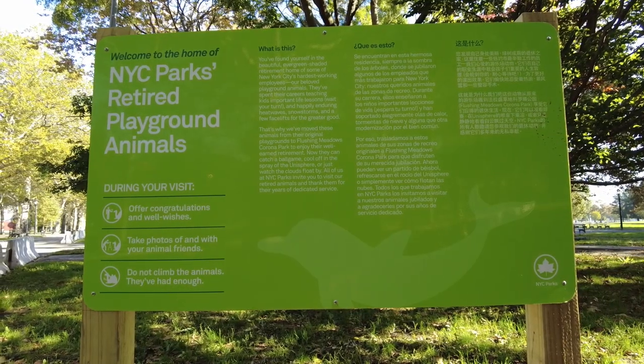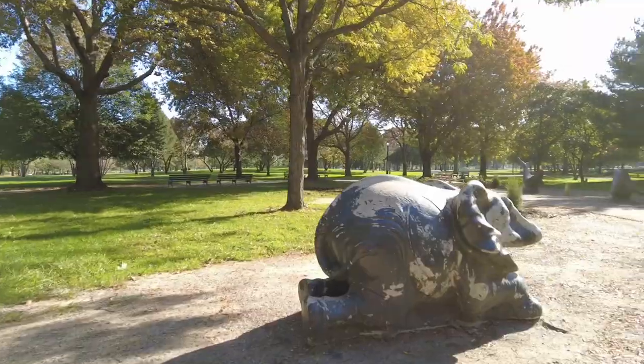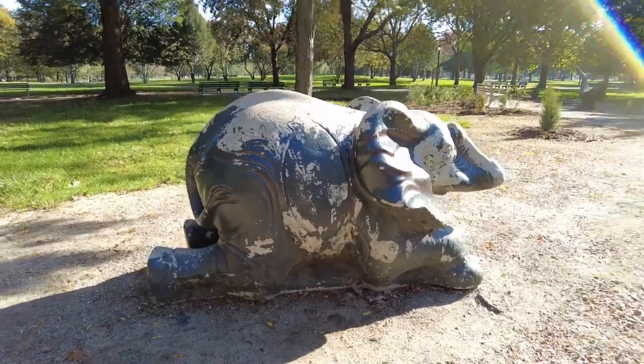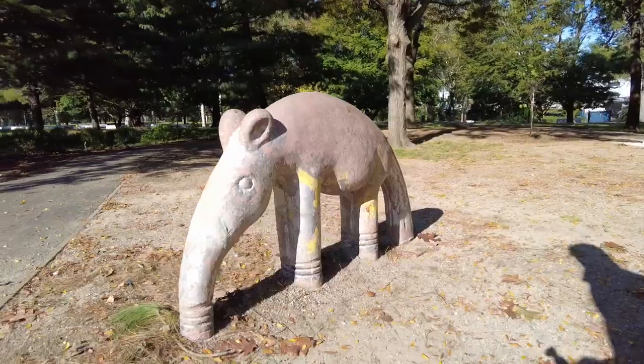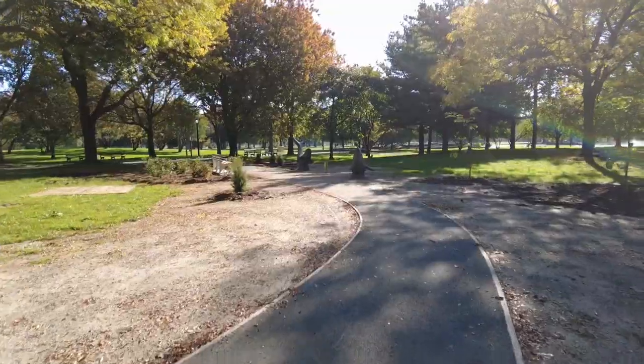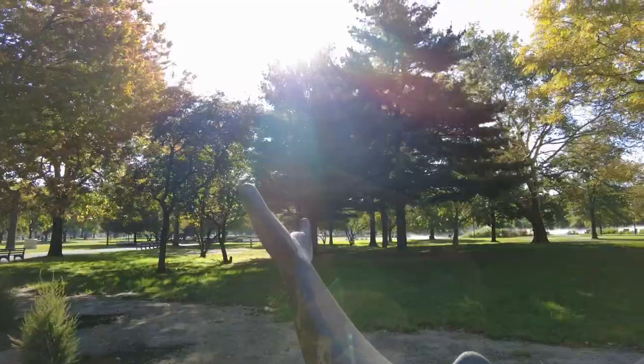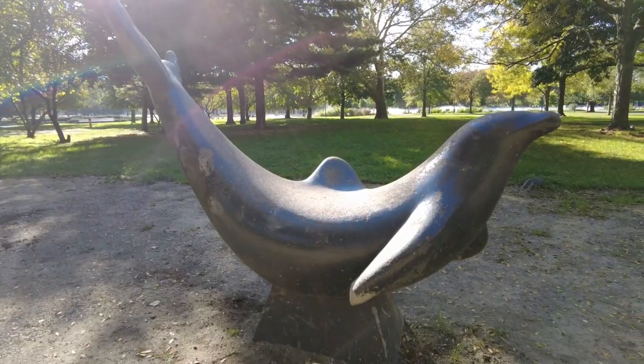I do actually see mist over here. I think it's surrounding whatever lake this is. That's not where the Unisphere is, but we'll walk over there and check that out first.